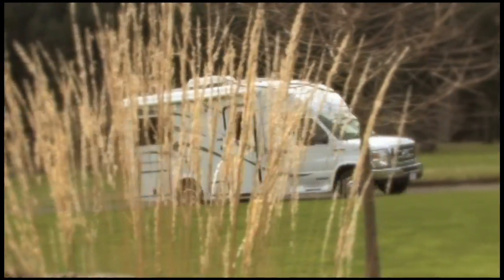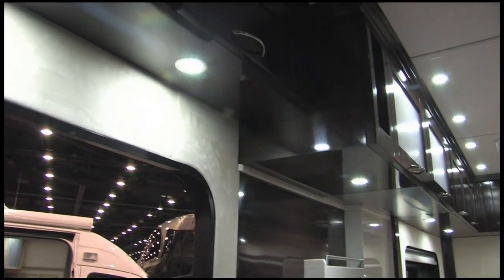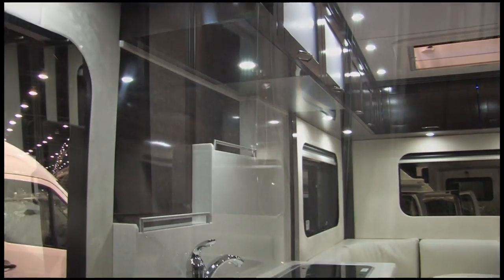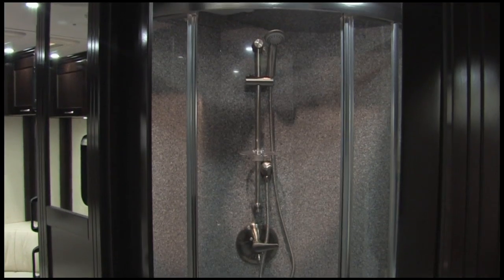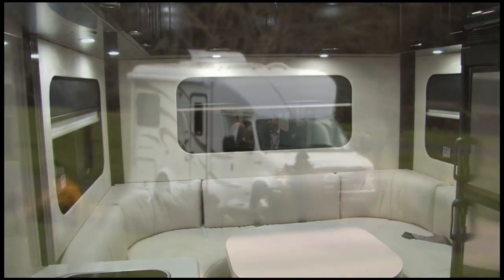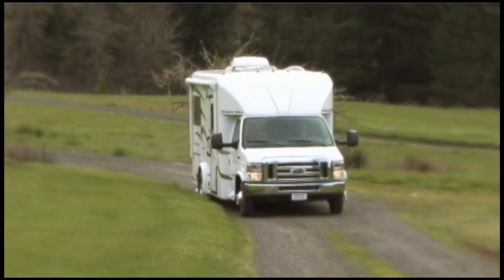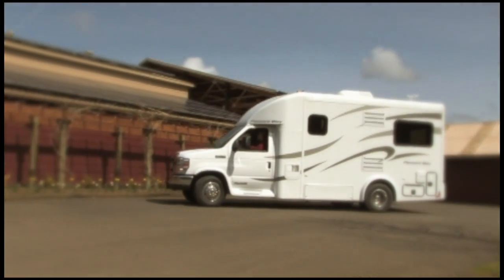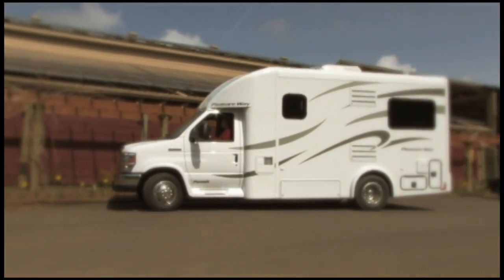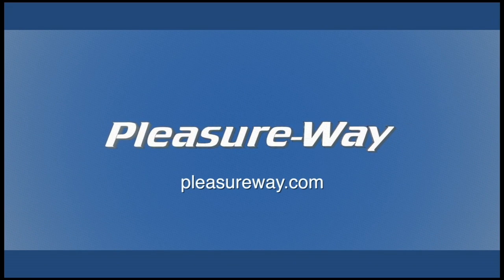Great things do come in small packages — exceptional quality, extreme comfort, and luxurious appointments all wrapped up in one beautiful package: the Pleasureway Pursuit. See for yourself by visiting Pleasureway.com.